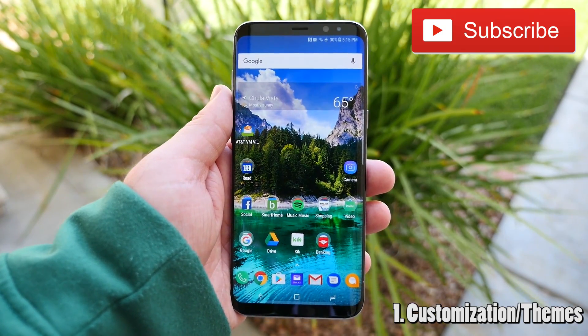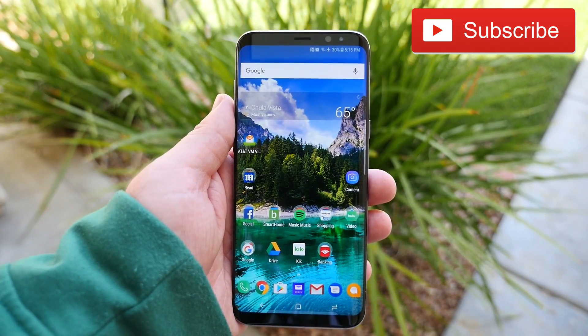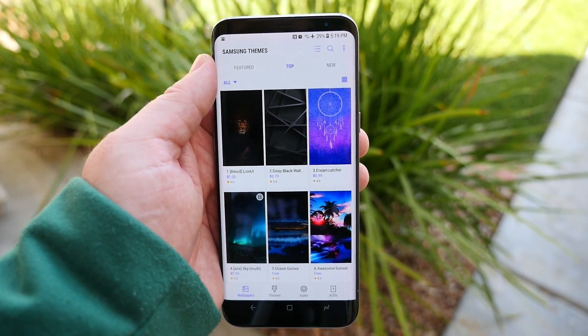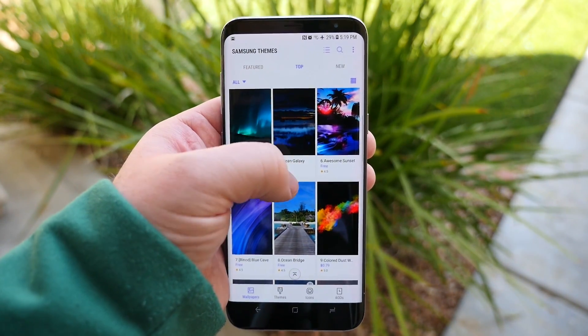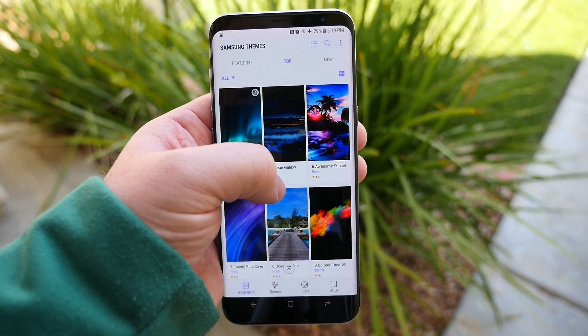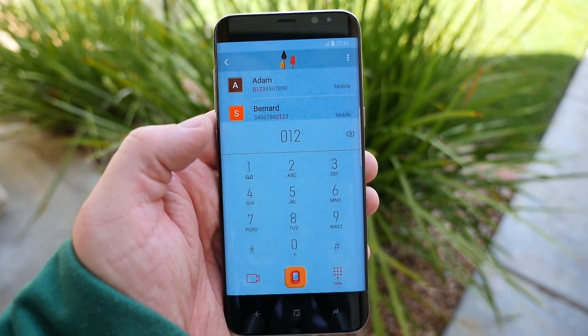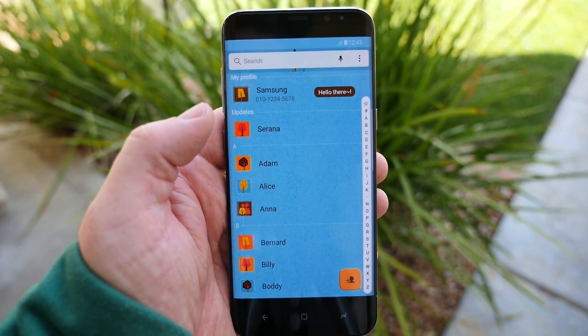Number one is customizations. You can customize the look, the icons, everything about this phone. Another cool thing you can do with Samsung phones is download themes. Some of these cost money, some are free, but ultimately it'll change the look of your phone — everything from the wallpaper to the fonts to the icons. It's really a truly amazing thing.